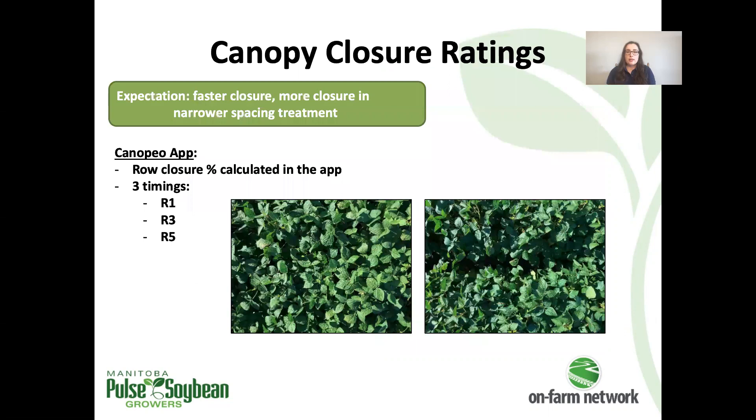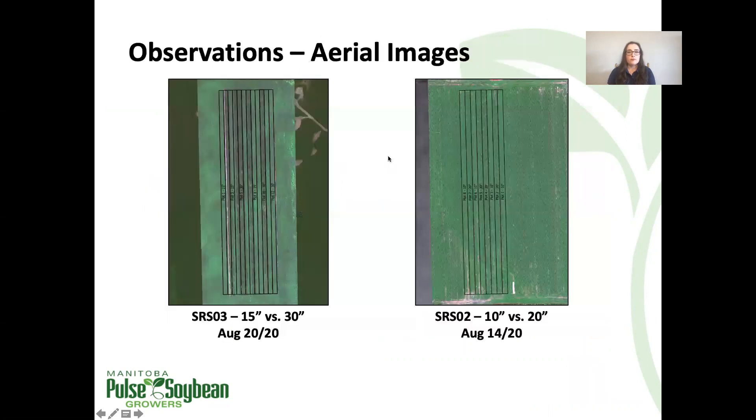Last year when we started these trials, we really only assessed yield. Something we wanted to look at this year was actually quantifying the extent of canopy closure and how it may differ between row spacings. This was incorporated into the 2020 trials, and closure measurements were taken at R1, R3, and R5 using an app on an iPhone that measures the percent row closure. These aerial image observations are one of the main drivers behind including those closure measurements.